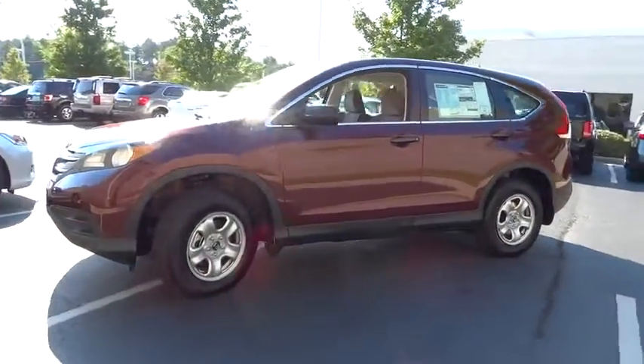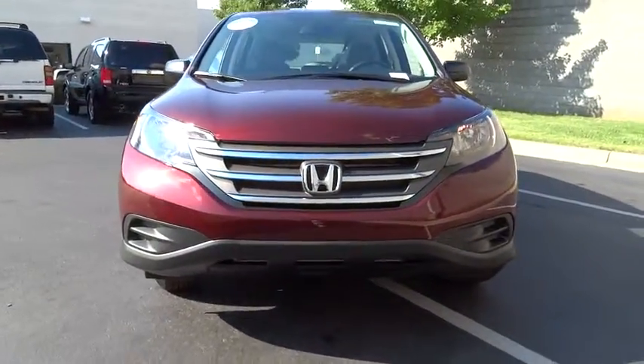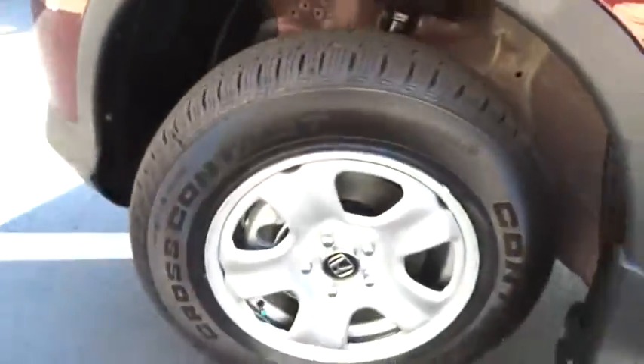Here are some of this vehicle's great options: air conditioning, four-wheel ABS, power steering, adjustable steering wheel, driver airbag, keyless entry, Bluetooth, cruise control, four-wheel disc brakes, front floor mats, FWD.